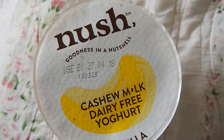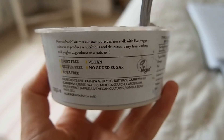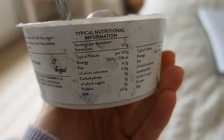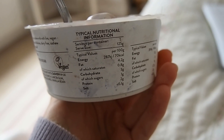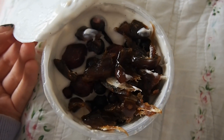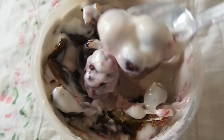For a snack I tried one of these Noosh cashew milk yogurts. These are really nice — it wasn't that sweet so I added some dates and some berries. I really prefer this yogurt to coconut milk yogurts. I love the almond milk ones they do as well — I recommend this brand in general. It was nice to add some things to it.